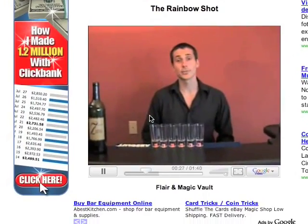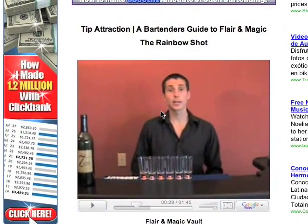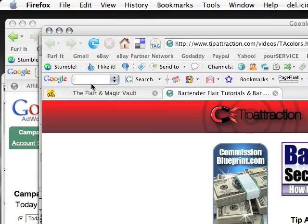All right you guys, this is a great trick to do in the bar. That's the format of each of these videos — it starts out where it shows the trick performed, and then afterward I go into an explanation for it.